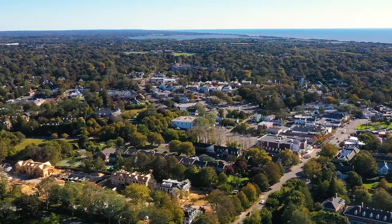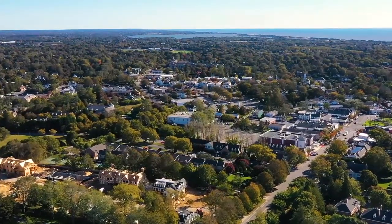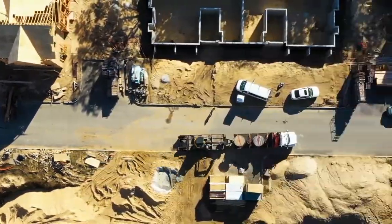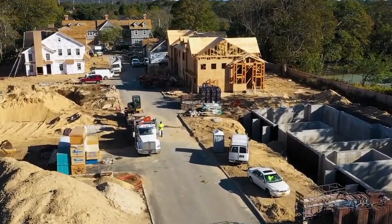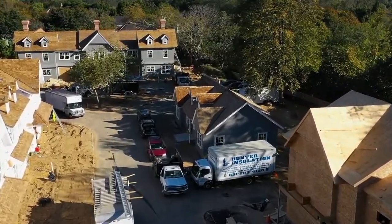The Latchett Southampton Village is 20 unique custom homes that we're building on a really special site just steps away from Main Street in the village and a short walk from the village's incredible beaches. It's a really special project that we've been working on for years and it's great to finally see it come to fruition and to be able to start selling homes.